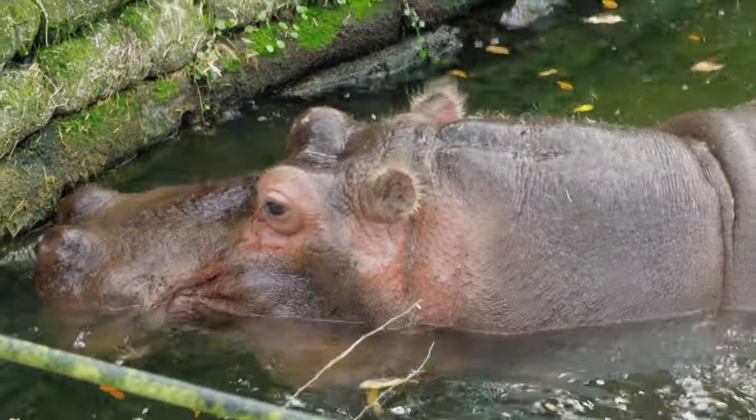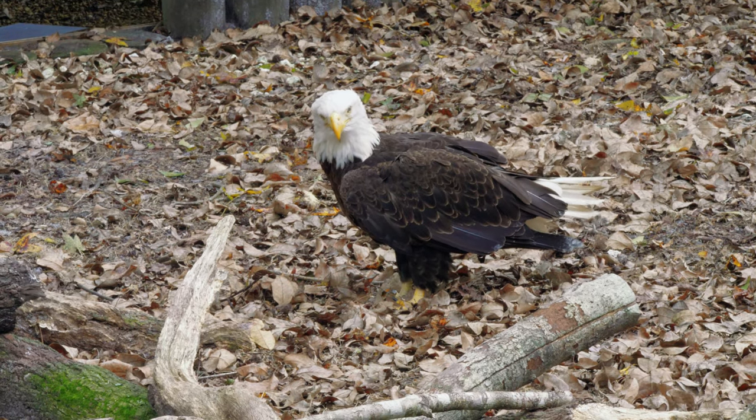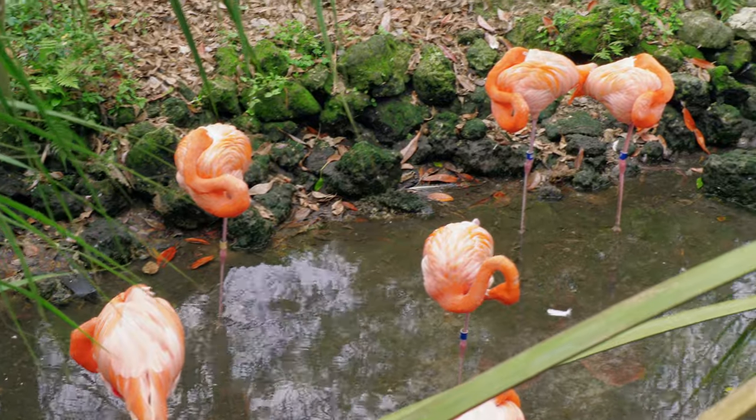All of the animals that are here are here for one of two reasons: either they've been injured and cannot survive out in the wild, or they were born in captivity. So none of the animals here were brought here for any reason other than to actually help them continue to live.